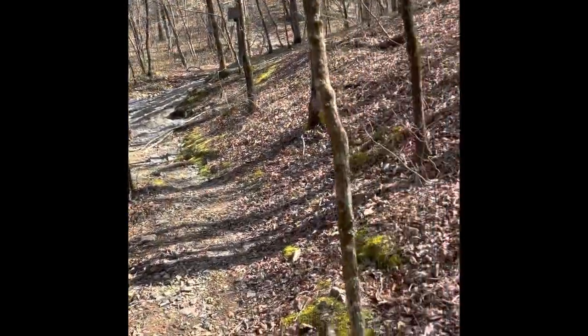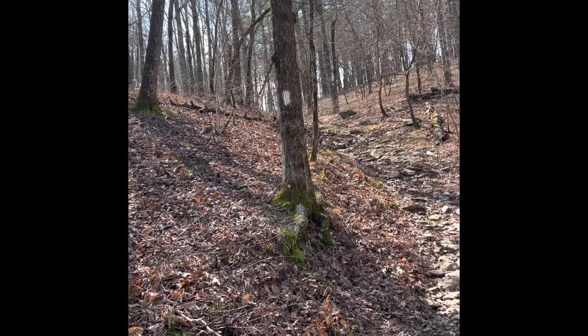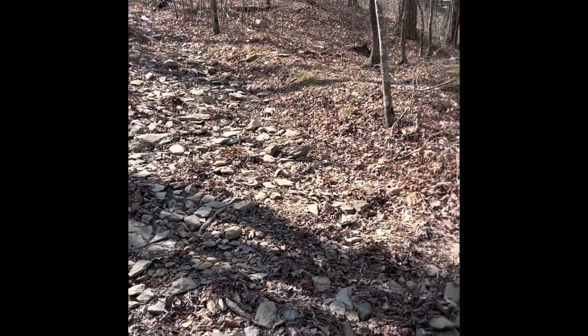Oh my goodness, that was cold! That was cold. All right, we're on the other side. We're going to be following white blazes — I believe I thought they were blue but I could be wrong. Anyway, we immediately start climbing.